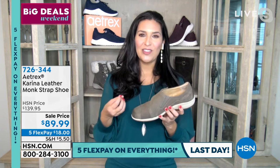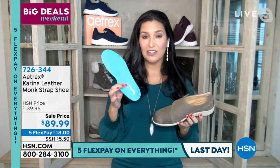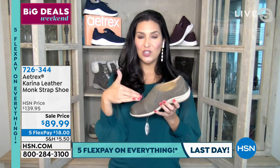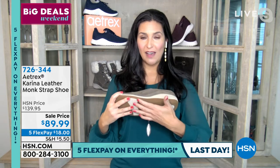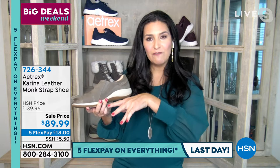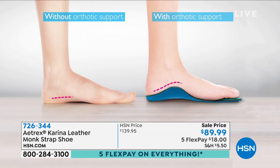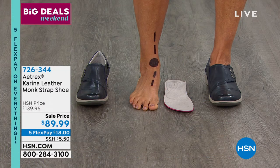Now every Aetrex shoe has those orthotics permanently built in, plus support built from the ground up: rubber outsole, built-in arch support, memory foam for cushioning, heel pain relief, arch alignment, and a metatarsal pad that reduces burning in the front of the foot. These together make the shoes simply a dream — and a secret nobody has to know about.